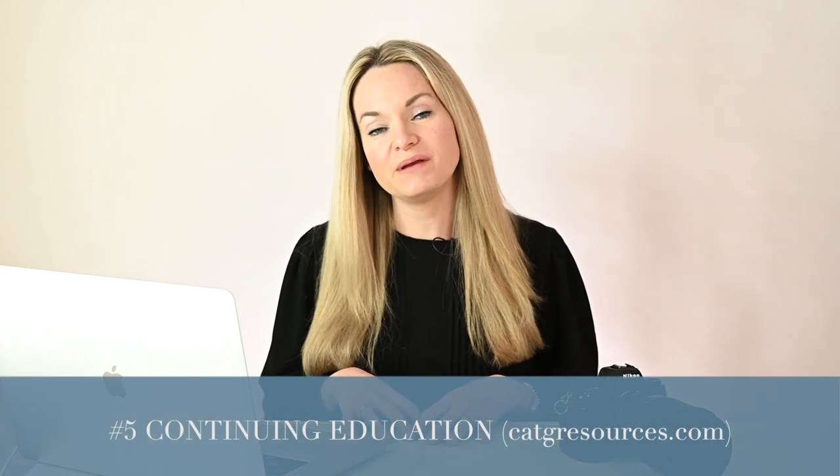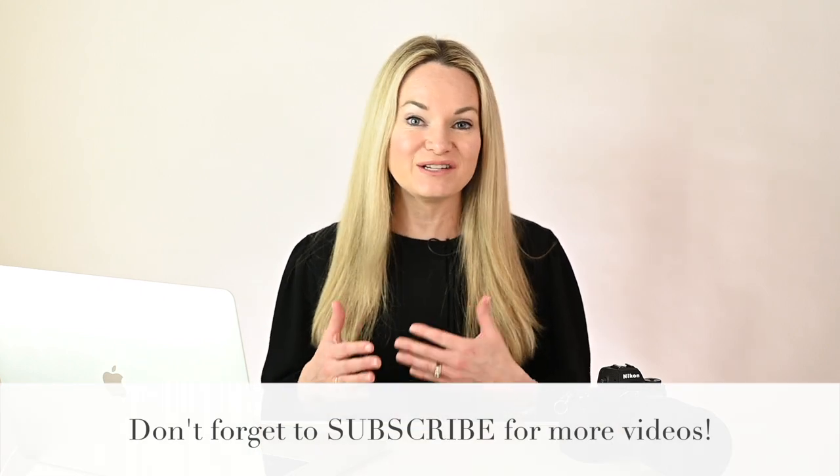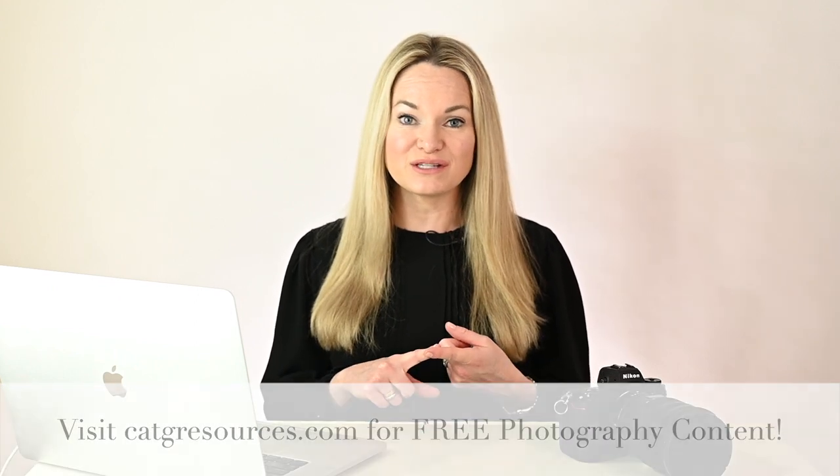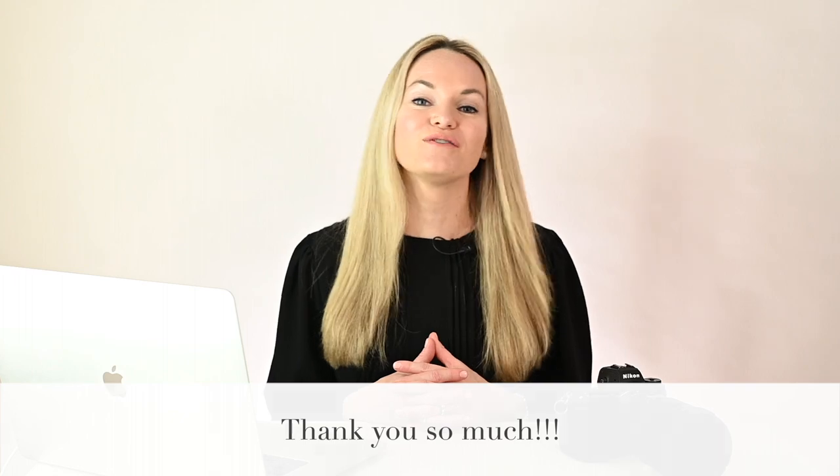The fifth and final resource is educational content. I want this YouTube channel to be an educational resource for you, and I plan to make it a big part of our year moving forward, so I hope you subscribe. I also want you to know that at KatGResources.com I've put a lot of effort over the past few years into podcasting — we have over a hundred episodes — and on that website you can find all the programs we discussed today with links, my favorite photography books, all our gear, and more, completely for free. My name is Katherine Guidry — thank you so much for joining, and happy shooting!